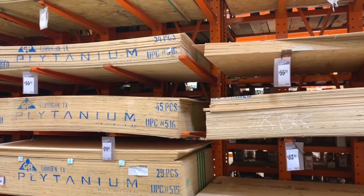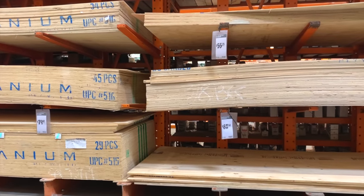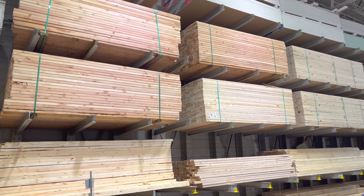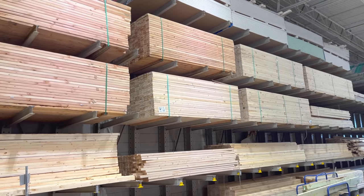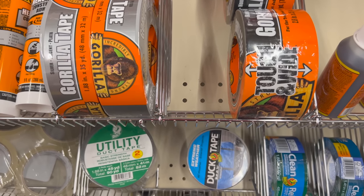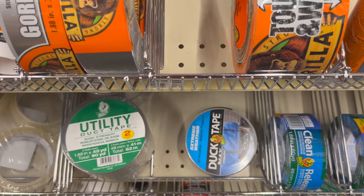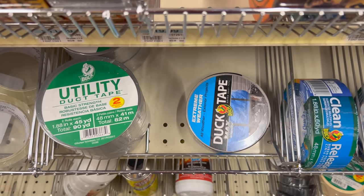Lumber is also good to have on hand since it'll allow you to make repairs and build additional structures or fortifications. Plywood can be purchased and cut ahead of time to cover windows, while dimensional lumber like 2x4s can be left as-is to be used for whatever you may need later on — just be sure to store it flat to prevent warping. Duct tape has numerous uses and is another thing you should be stockpiling. You can use it to make quick repairs, use it as lashing where water isn't a concern, and even as a fire starter if you don't have anything else, because duct tape is flammable.